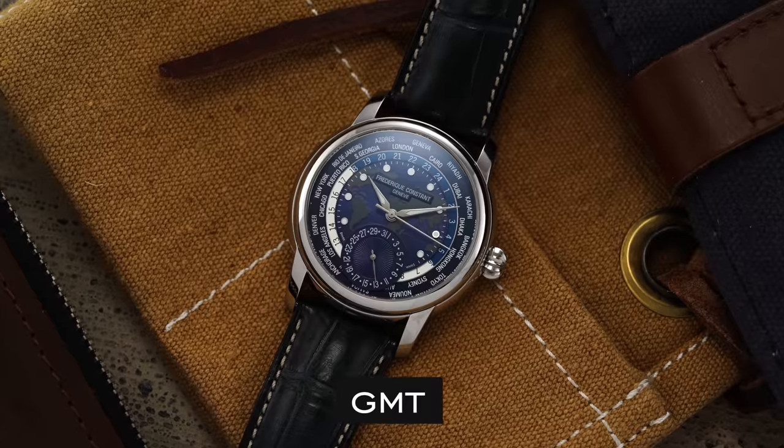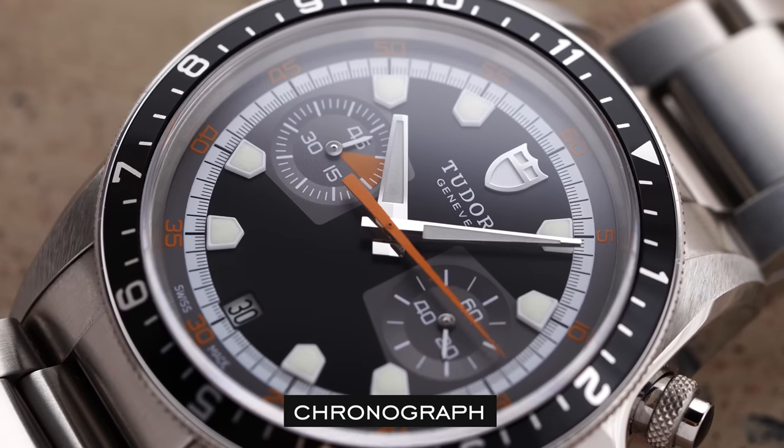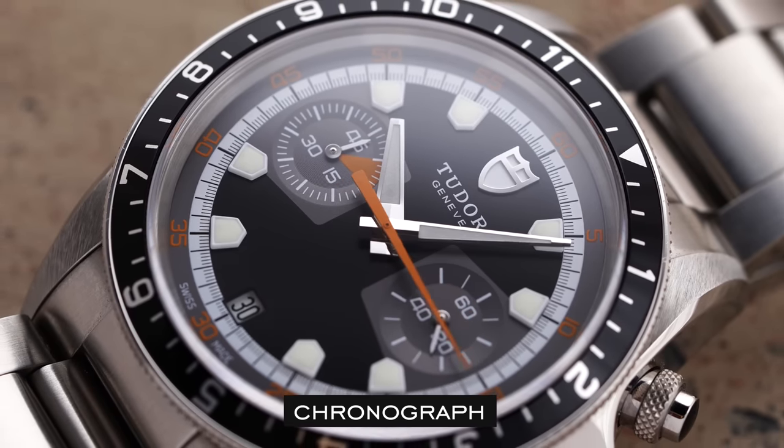The categories we're going to look at are everyday, GMT, dress, dive, and chronographs. For each, I'll have one, maybe two definitive choices, and I'll also throw in some honorable mentions that I'll quickly mention instead of going into more detail.